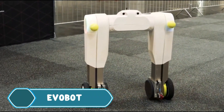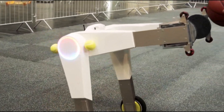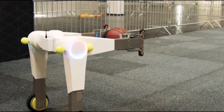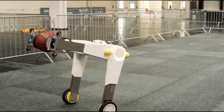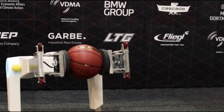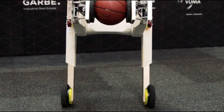Evobot is a self-balancing robot created by the Fraunhofer Institute for Material Flow and Logistics. It's designed to be agile and functional. The robot stays upright using a principle called the inverted pendulum, where its bottom moves back and forth to keep its balance. This allows it to move on uneven surfaces, up hills, and even outdoors.